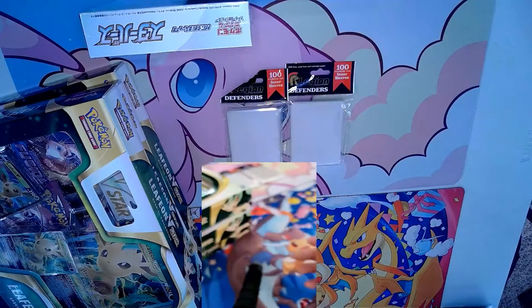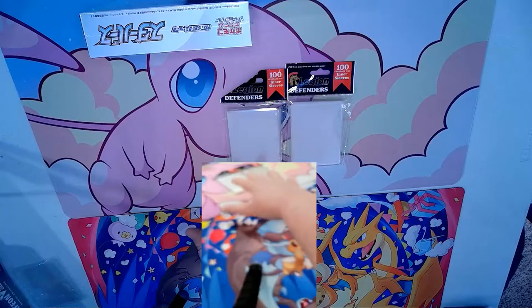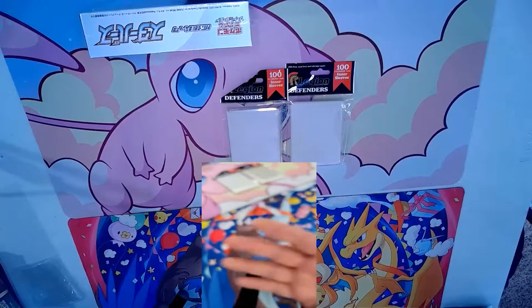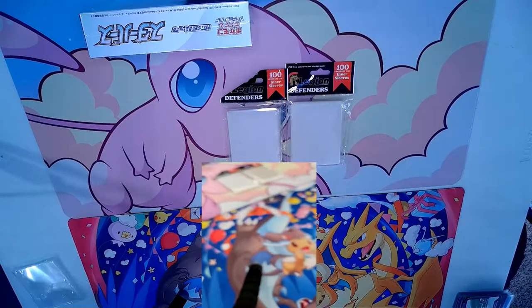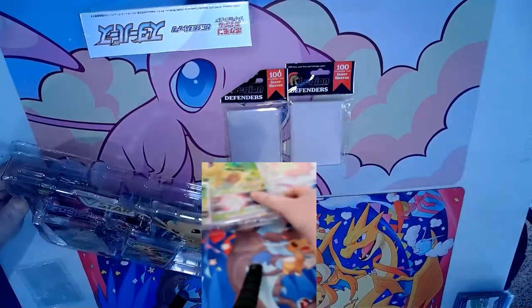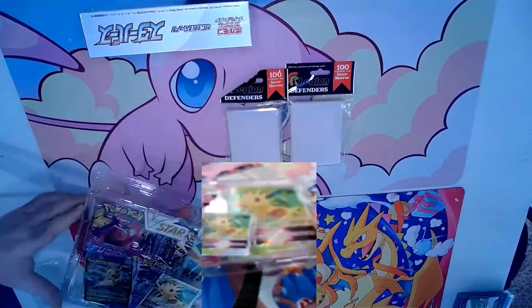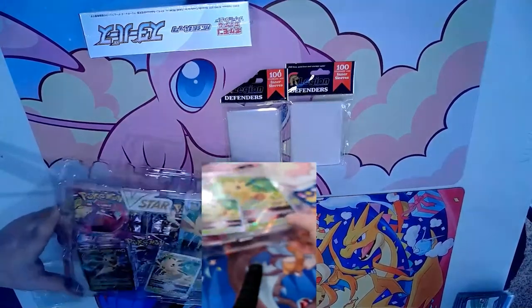Now you can see our play mats and the Star Birth boxes. I'm going to crack a Leafeon first - our store is opening back up and we're starting to play again. I'm a competitive player so you'll hear more competitive stuff from me, while from Mark you'll hear more about the lore and the collectible side. These are from when Fusion Strike was out, so Brilliant Star wasn't a thing yet. You get all your Evolutions packs - the promos are fantastic.